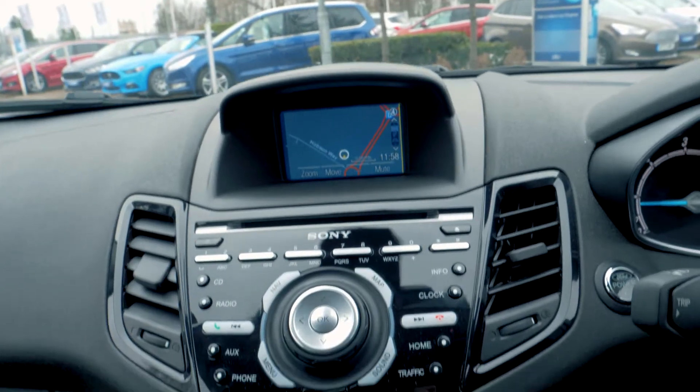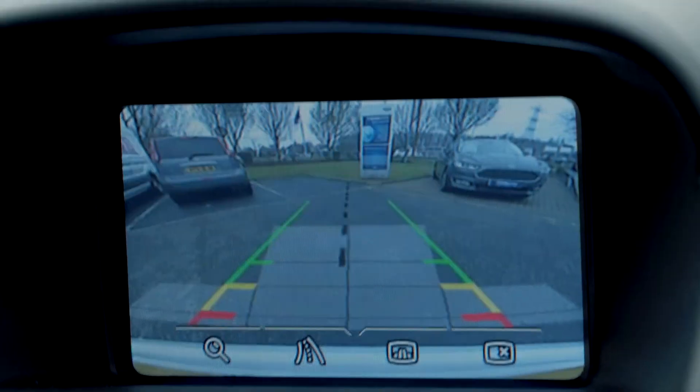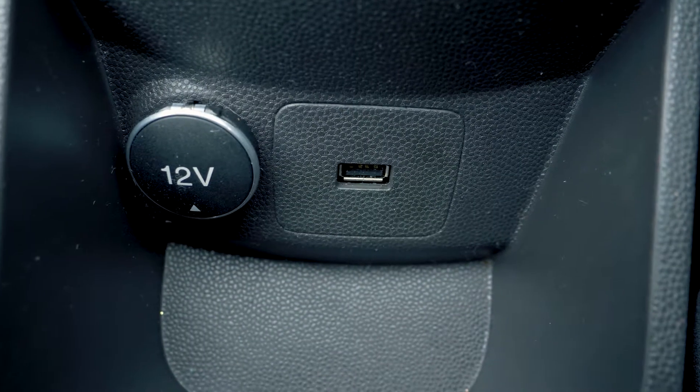There is a built-in Sony DAB navigation system, as well as Bluetooth and USB connectivity. A rear parking camera is also included to give you the extra helping hand when you need it most.